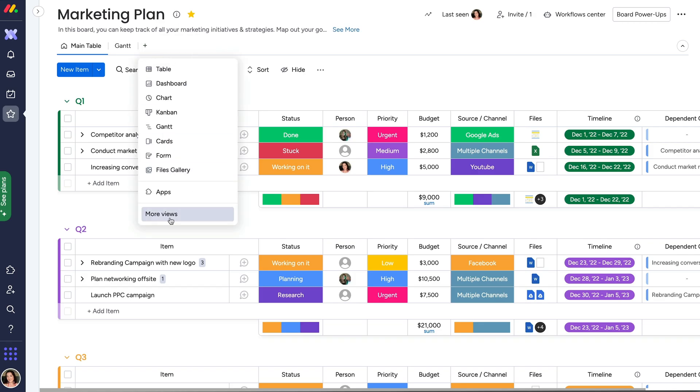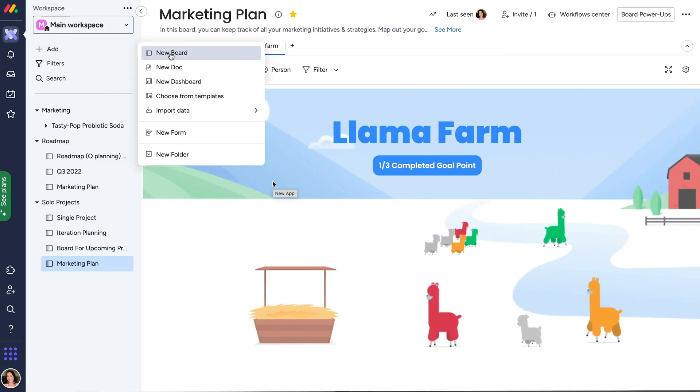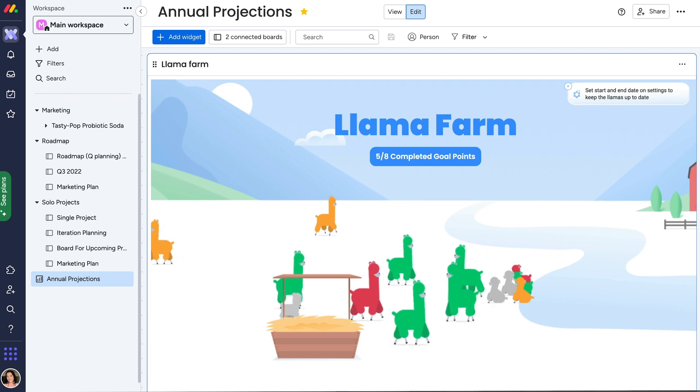The Llama Farm widget can be added as a board view for tracking a single project, or on a dashboard for tracking multiple projects in one farm.